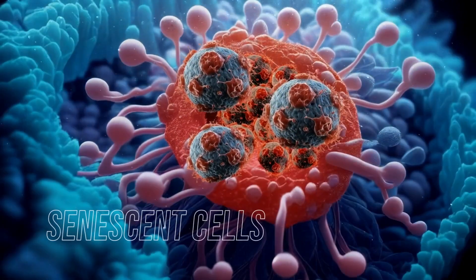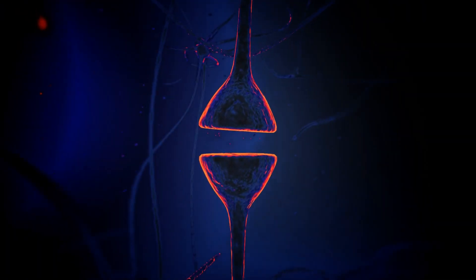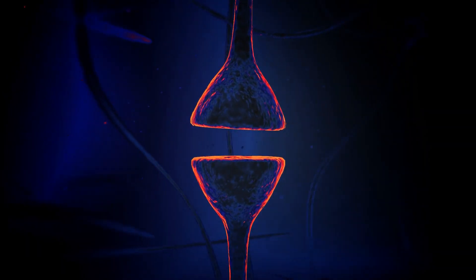Zombie cells are also called senescent cells. These are old or aged cells in the body that have stopped functioning properly, stopped dividing, and they're actually resistant to death. There are natural death signals in normal cells — when cells are no longer functioning well, they'll commit cell suicide and give their lives up for the good of the whole. What happens with zombie cells is they're distracted from those signals, so those cells are not producing those signals and they're just taking up space.